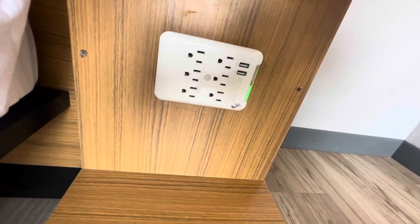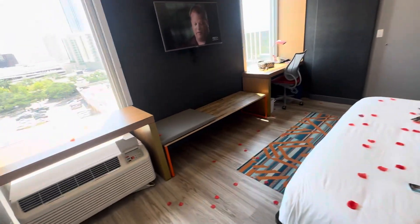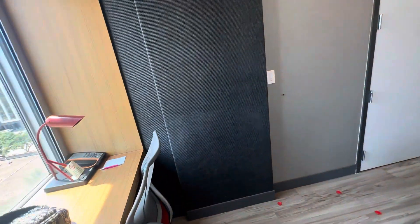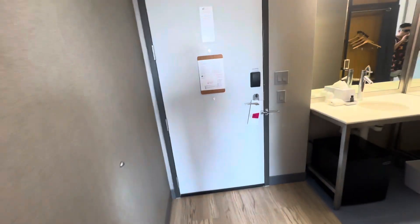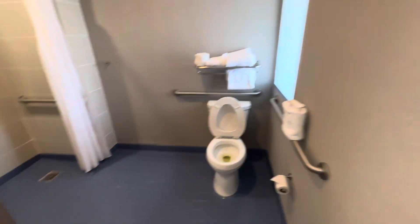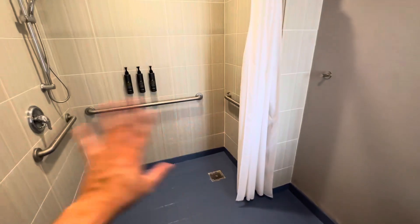Look at all those chargers! I have to be honest — this room, being a handicap accessible room, has some features that are not in the other rooms, so you might actually want to stay in this room. One thing is there's no divider in the shower, so it's all open — water's going to spill out. It's all open right here.